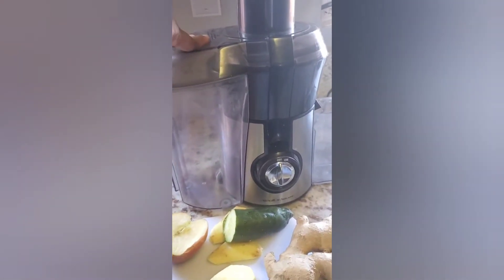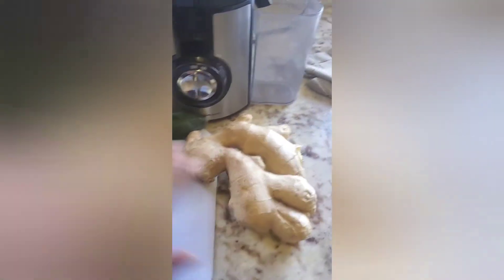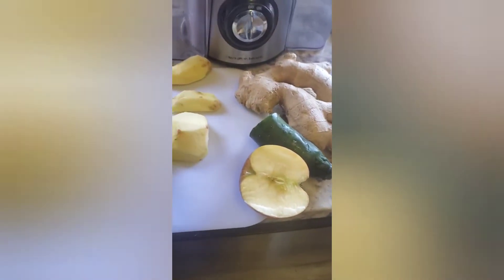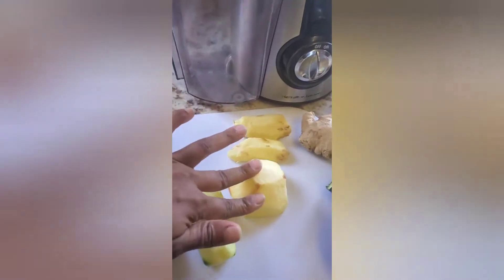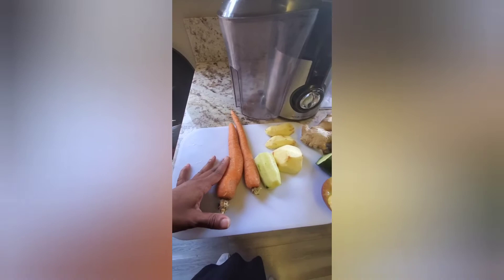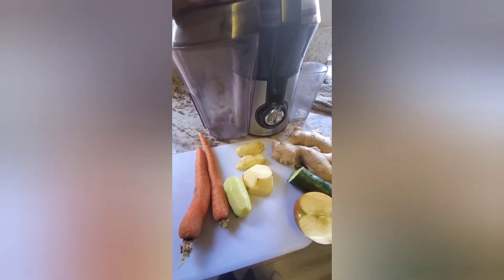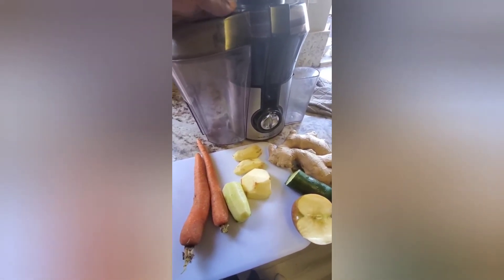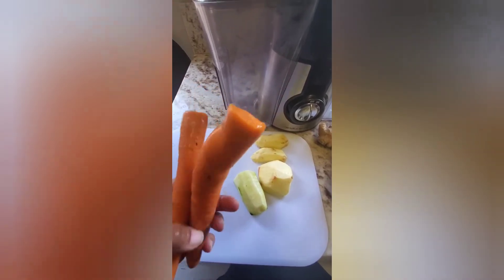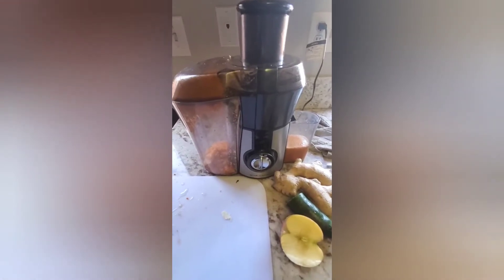That's my age-old juicer, you guys — nothing fancy, nothing new, but this is what I juice. I have my ginger root, half a cucumber, half an apple, and two carrots. This is what I am going to juice this morning to start off my day. Be sure to wash your carrots and clean them up really good before you juice them — you need to have them cleaned.